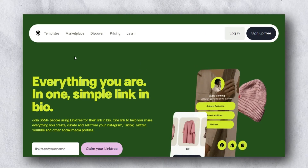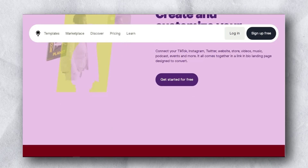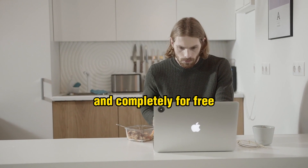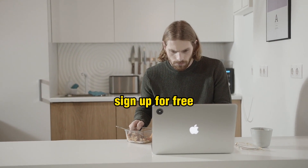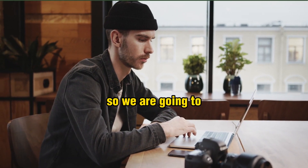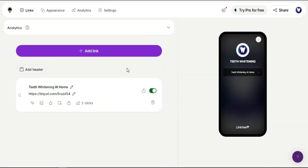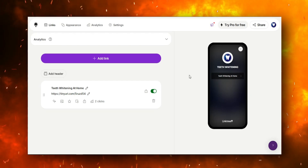The next step is you go to Linktree. We are going to create a completely simple landing page for free — Linktree is completely free. We need a landing page because Pinterest does not allow direct linking to affiliate offers. Log into your Linktree account; I've already created a landing page and it's very simple.